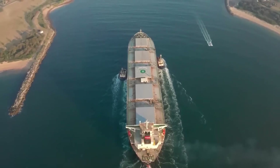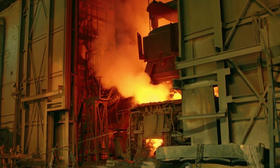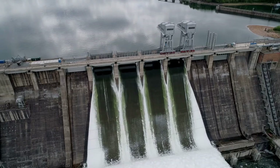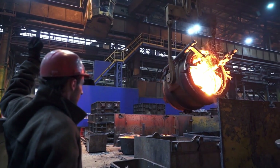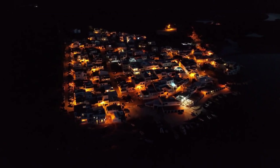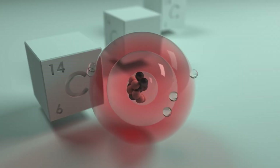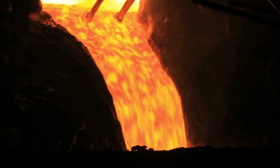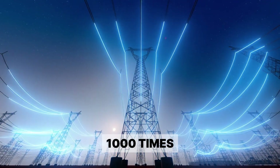Now we get to the really crazy part. These alumina crystals get shipped to smelting facilities that consume more electricity than entire cities — a single aluminum smelter uses as much electricity as a city of 300,000 people. Inside electrolytic cells, they dissolve the alumina in molten cryolite at 1,750 degrees Fahrenheit, then run enough electricity through it to power a small town. The electricity literally rips apart the aluminum oxide molecules: the oxygen floats to the top and combines with carbon electrodes creating CO2, but the aluminum sinks to the bottom as pure molten metal.